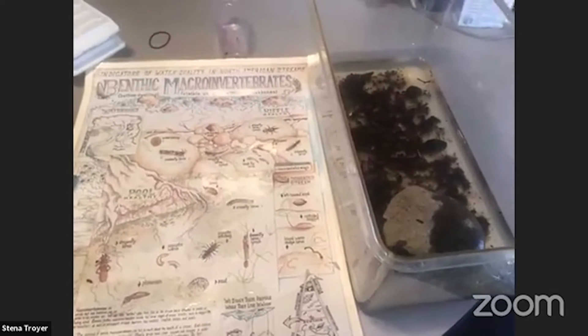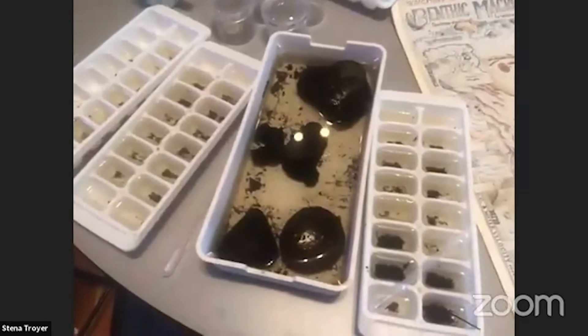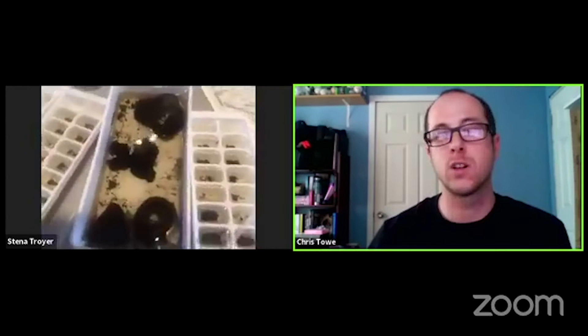Chris, can you explain how we can use macroinvertebrates as a way to tell if a creek is healthy or not? They are an indicator of stream health, which means they can tell us how clean or how polluted the water is. They're categorized into different pollution tolerance levels — some can tolerate dirty water or low oxygen levels, and some can't. They're sensitive to pollution, so they need really high oxygen levels and clean water. If we can identify the macroinvertebrates and figure out which pollution category they're in, we can collect that data and see what it tells us. We want to find more of the sensitive ones and fewer of the tolerant ones.